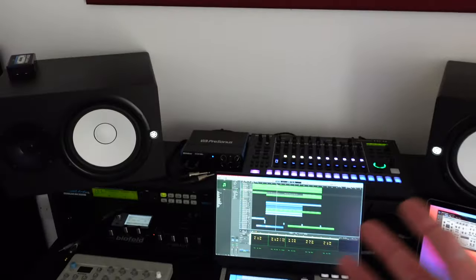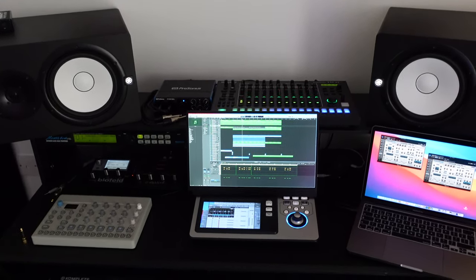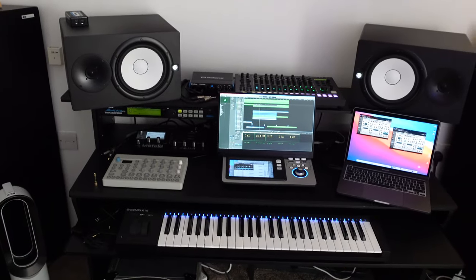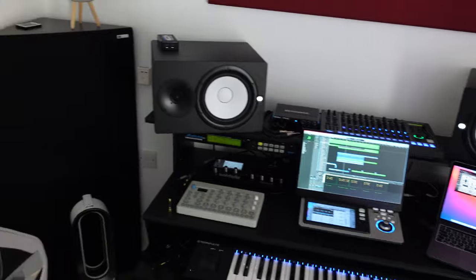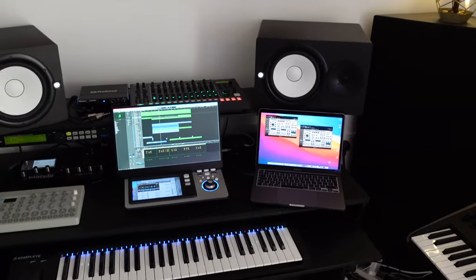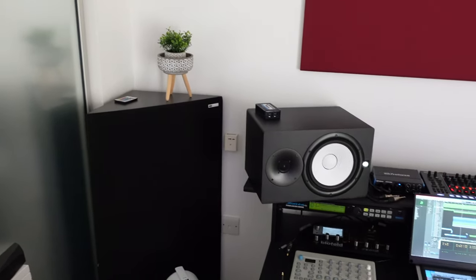I've got my HSH monitors — tried and tested. I love them; I know exactly how they sound, so I know what a mix is going to sound like on different setups. What's really interesting about this room is I've got some bass traps and acoustic panelling to deal with reflections, but it's so acoustically dead in here that my mixing is just so much easier now. The small room size actually helps a lot.